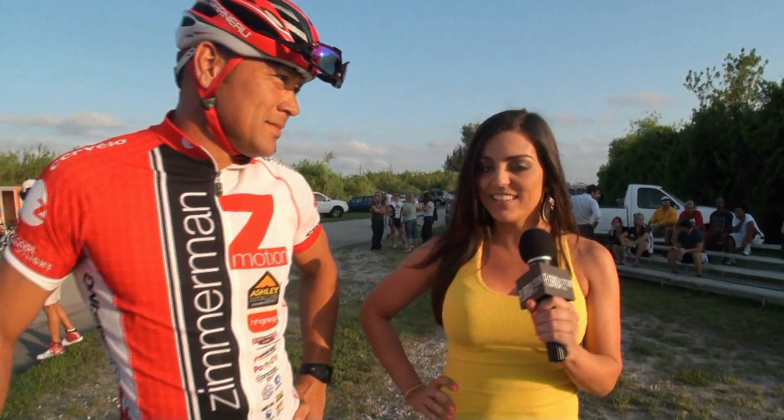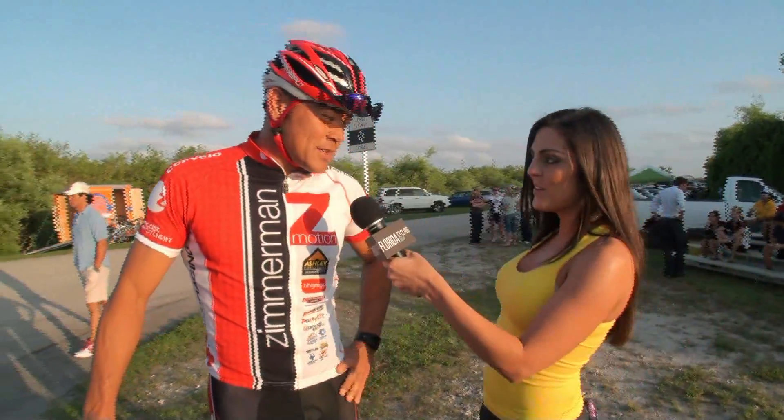Hi, this is Christine with Florida Cycling News, and we are here with Chris Hoke with Z-Motion Racing Pro Team.